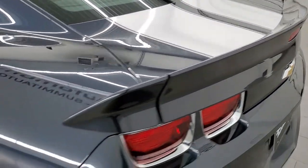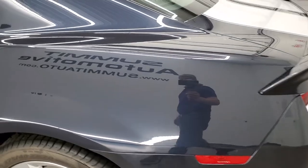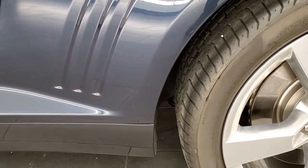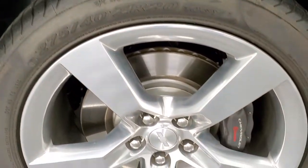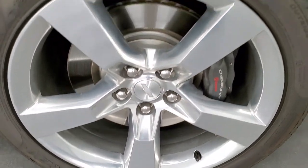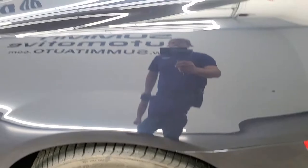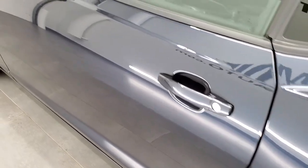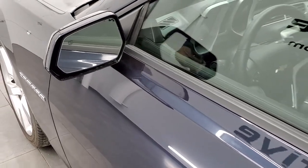Coming around to the driver's side, it's just as clean as the passenger side. No dents or dings on the rear quarter, and for full disclosure, this back rim is in excellent shape as well. Really nice and clean all down this car.